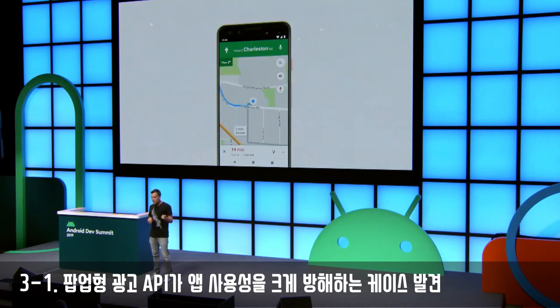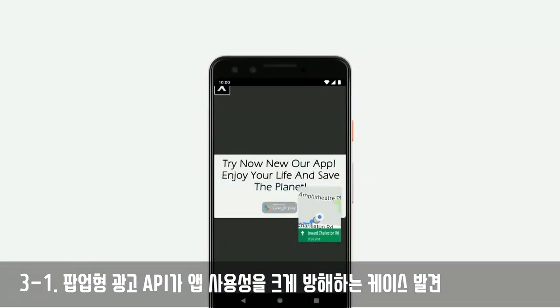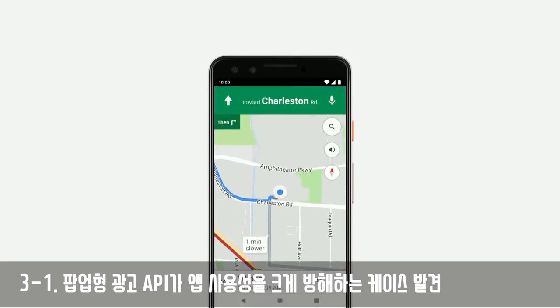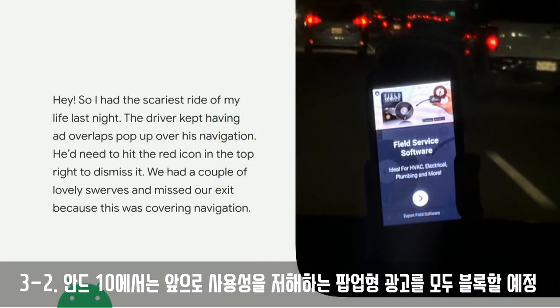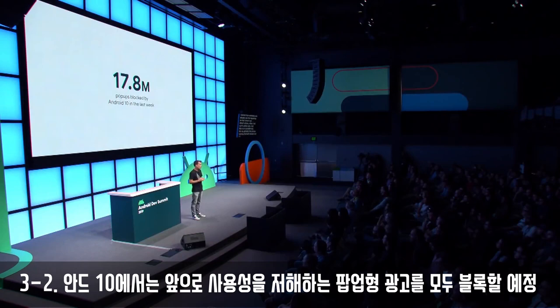Here's an example of the problem: you're navigating in your car, and all of a sudden a pop-up ad appears and forces the navigation system to go into picture-in-picture. If you think this is a theoretical scenario, here's some real-world feedback from somebody who actually saw this happening on their driver's phone. It's pretty scary. We estimate that phones running Android 10 blocked over 17.8 million advertising pop-ups in the last week alone.